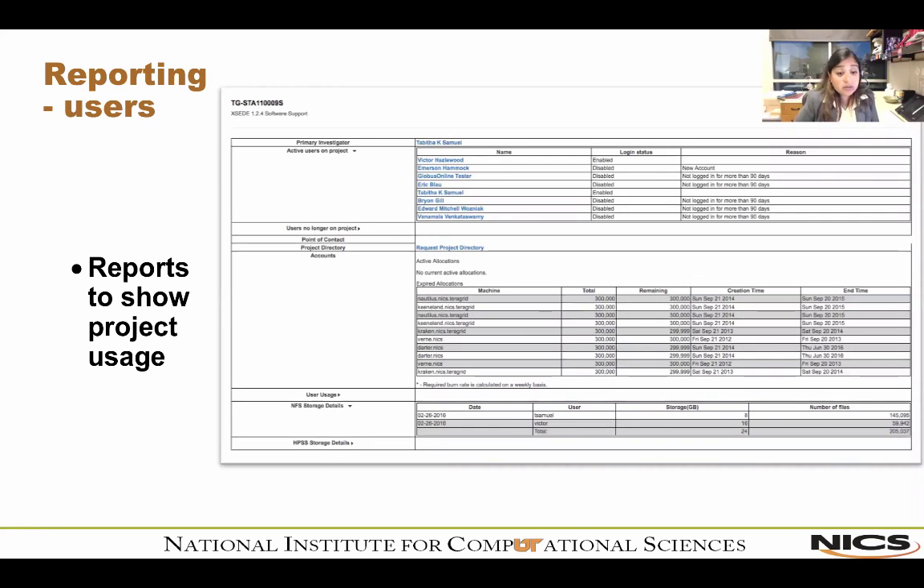For PIs, the portal shows who is working on their project, which user has burned how many hours, active versus expired allocations, and usage details per user. This is very useful because we've run into cases where a single user burns 85–90% of an allocation without the PI's knowledge. We also show storage details for NFS and HPSS scope.